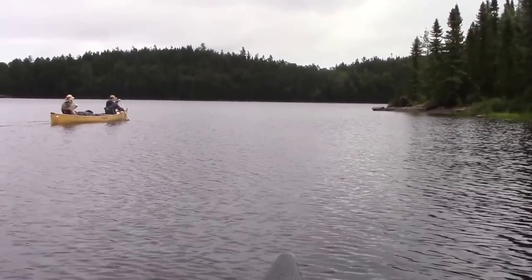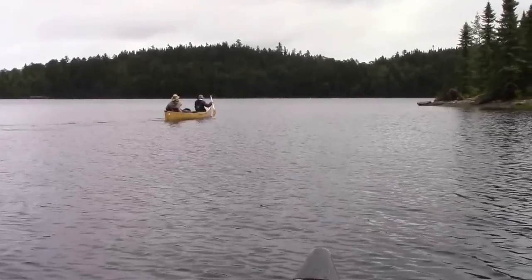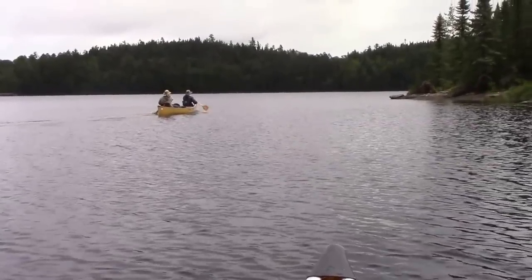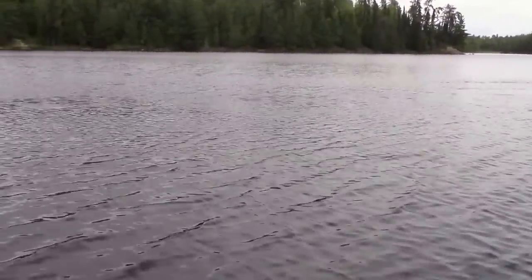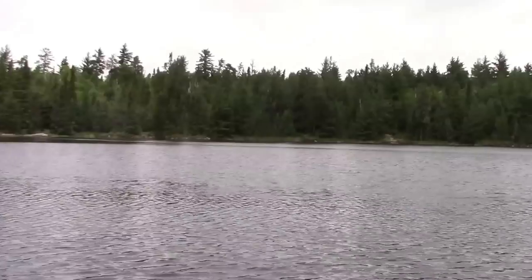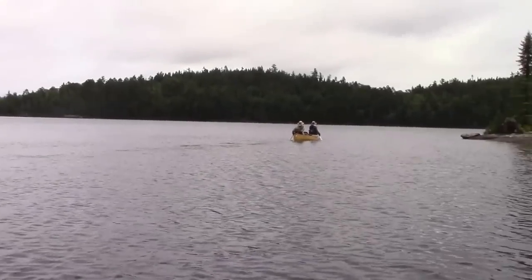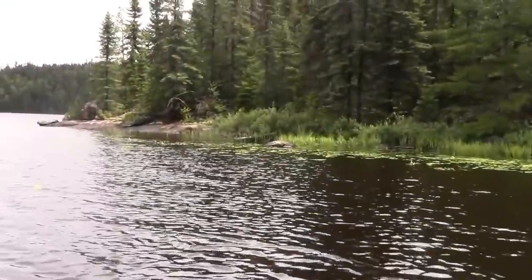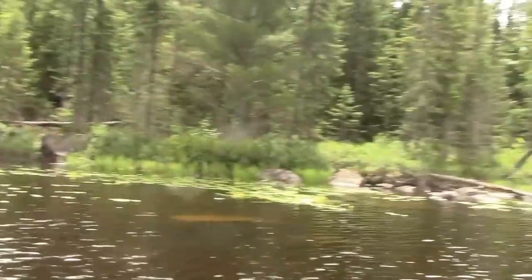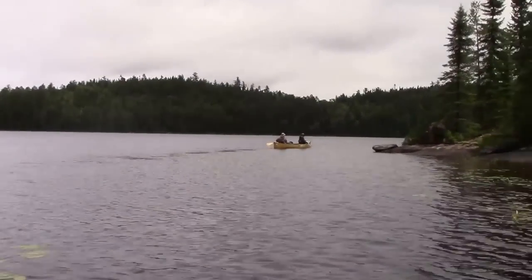We're currently on Eugene Lake, just got through a 30-rod portage, and we're heading towards Little Bear Track Lake with another short portage ahead. There were lots of scattered storms today — we got caught in a torrential downpour with lightning and thunder on our 120-rod portage from South Lake to Steep Lake, and then again on this portage. Hopefully the weather holds up and we can continue paddling.